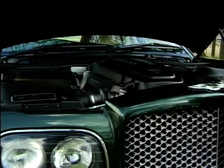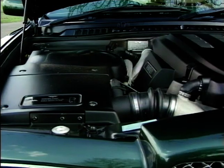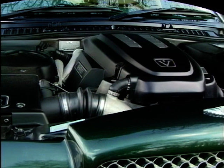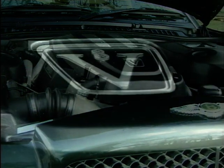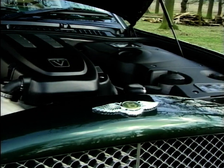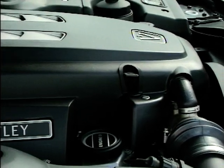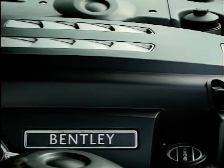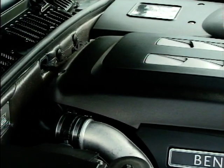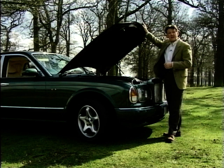Under the bonnet is what you want to know about — this is where you get the 4.5-litre all-aluminium engine from BMW. It's basically the same engine that's in the 740, but it's been modified with twin water-cooled turbochargers. It pumps out 350 brake horsepower and 413 pounds-foot of torque, which makes it very, very fast. It's just a shame that when you flip the lid and look at the engine, it's not a hand-built engine anymore.